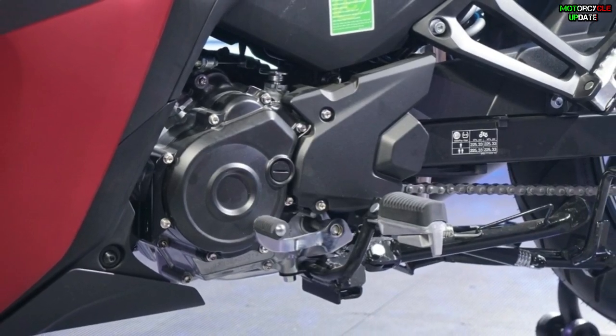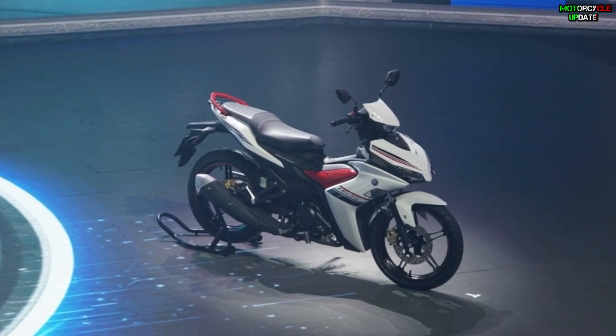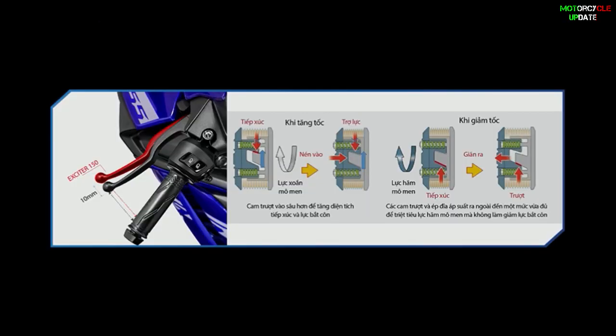Yamaha sells this Exciter in two variants: the standard and the premium. Both already use LED lights, a more informative full digital speedometer panel, a new engine that already uses an assist and slipper clutch.